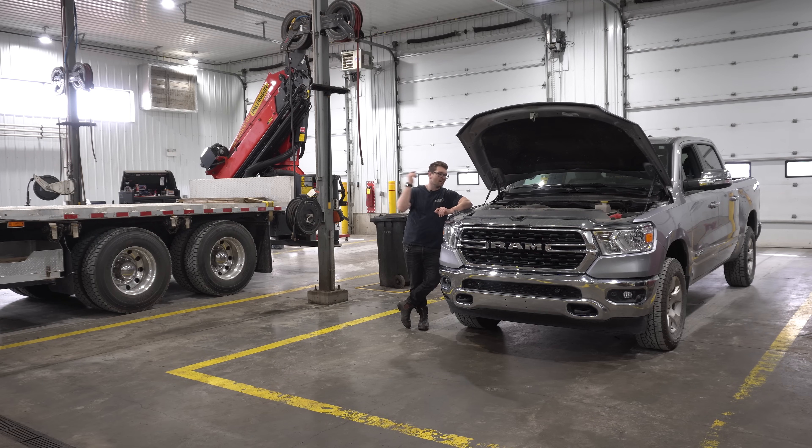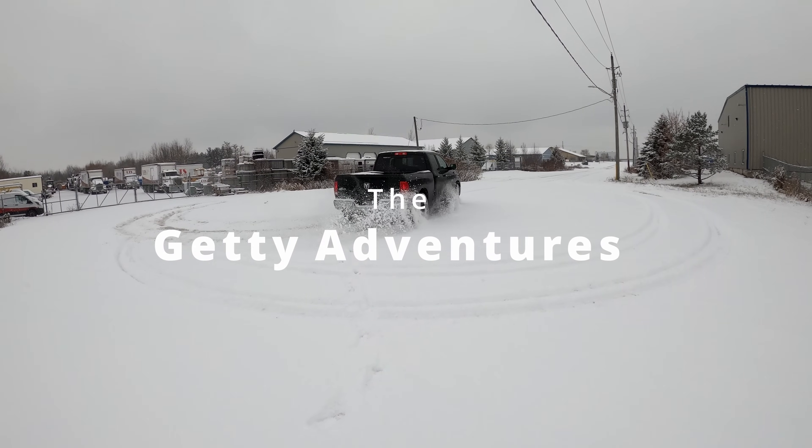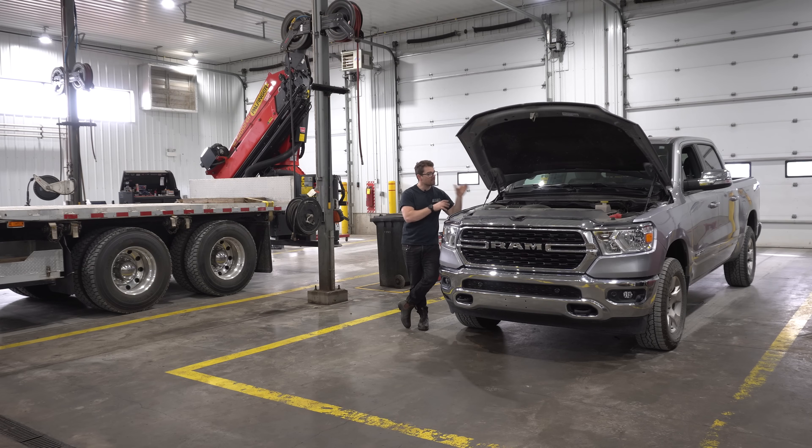Welcome back to the channel, guys. I owned a 5.7 Hemi for a number of years, so I'm excited to talk about it. I want to cover a little bit of history with the 5.7 — where it came from, some updates over the years — and then dive into some things I really like about this Hemi, and finally some well-known issues and things I don't like.